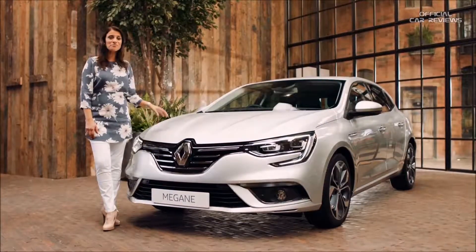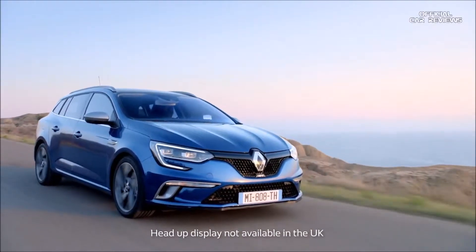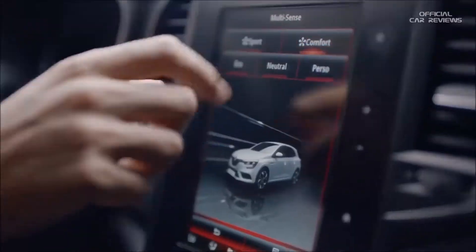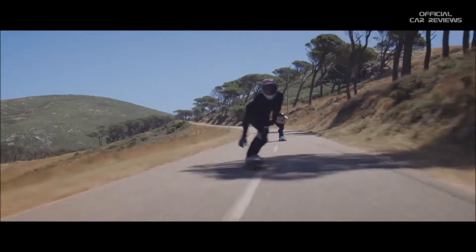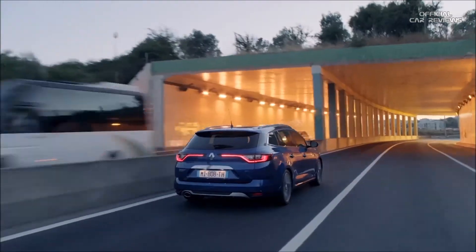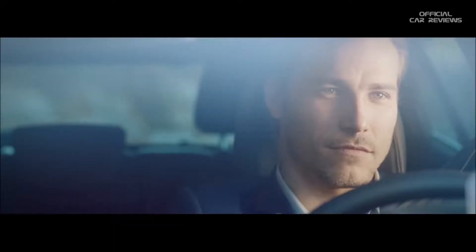The Megane has been designed with a range of engines available to suit all needs. For a great blend of everyday performance and fuel economy, go for the direct injection petrol TCE 130. On the GT model you have the TCE 205 petrol engine with auto EDC gearbox, which comes with features such as multi change down and four-wheel steering offering maximum stability and precision through corners.